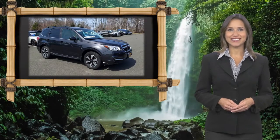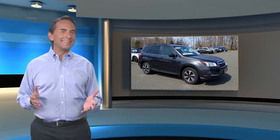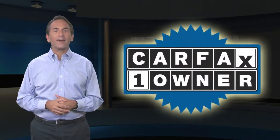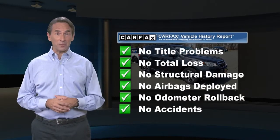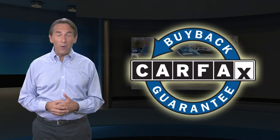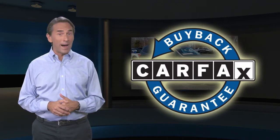Feel confident in this Carfax verified one owner vehicle. Find this complimentary Carfax Vehicle History Report online or contact the dealership. This vehicle qualifies for the Carfax buyback guarantee.